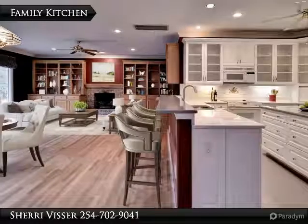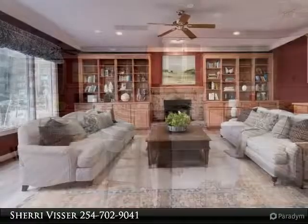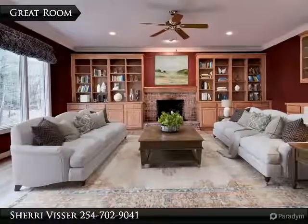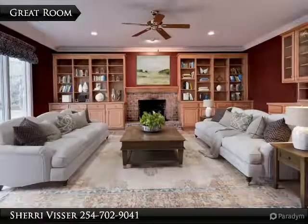The heart of this home is the open, connected daily living space. Spacious family room features a cozy fireplace, built-ins, wet bar and view of the private wooded backyard.